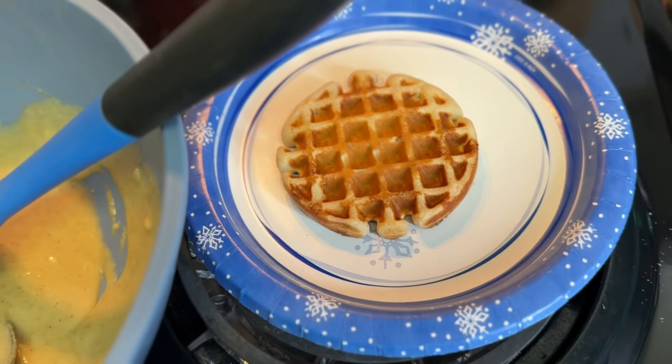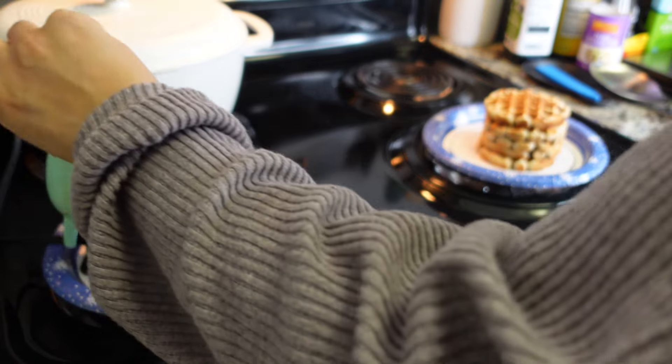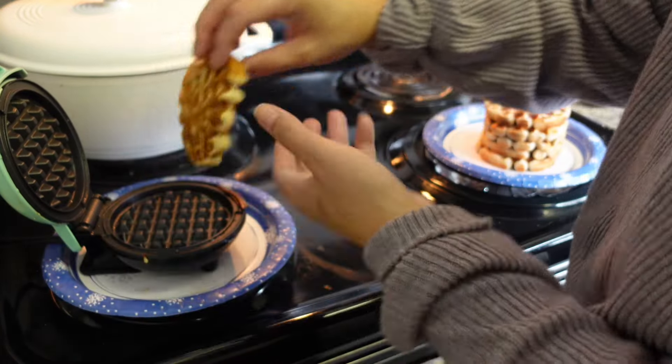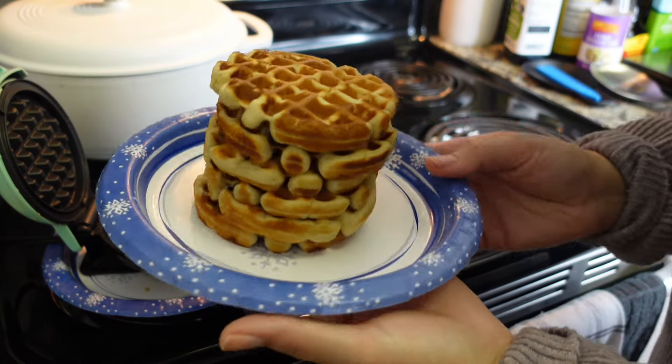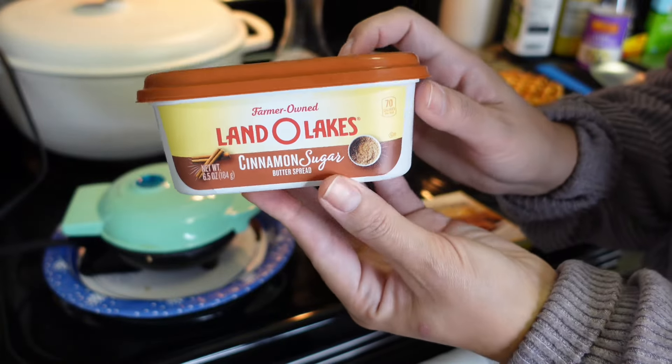That came out so beautiful and perfect — look at the first one done! I'm going to keep it moving and we are on the last one. It typically makes five to six and I just freeze whatever's left over, so you'll have waffles for your other weekends.